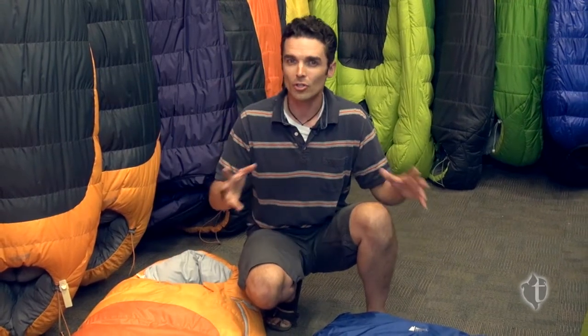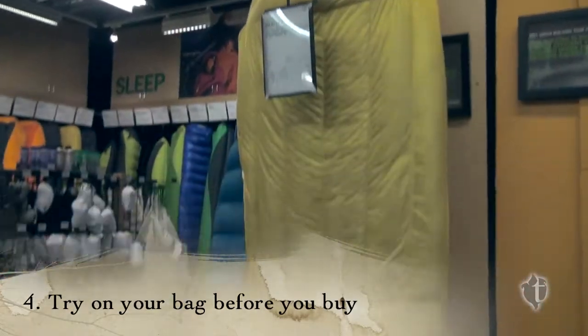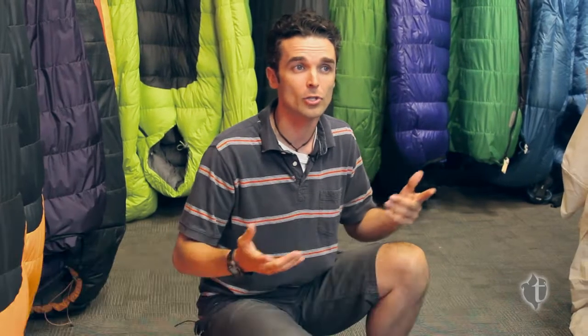So those are the kind of things you're looking for. Whenever you come to the store, make sure you try the bag on, hold it, and squeeze it down just to see how it's going to fit into your pack and what you're using it for. When you're looking for a sleeping bag, keep in mind what you're using it for, where you're going, and how long you want it to last — and that's going to help you pick out the perfect bag.